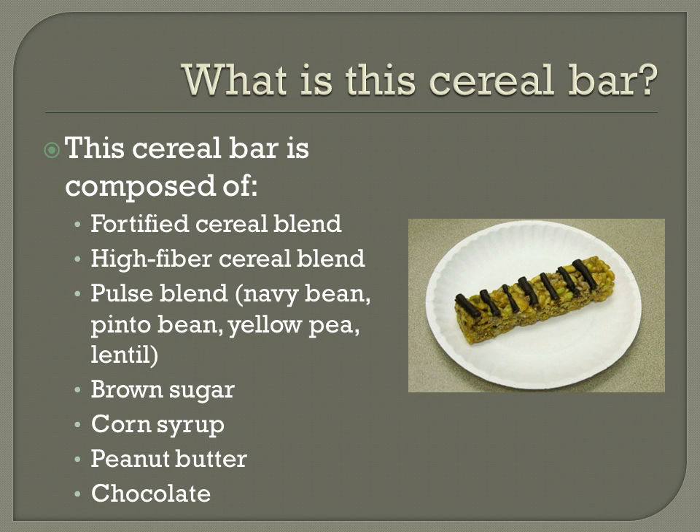The bar also contains brown sugar, corn syrup, peanut butter, and chocolate, which are primarily for sensory purposes. The corn syrup serves as a binder, holding the cereals, pulse blend, and high fiber cereal together. The brown sugar provides sweetness and flavor. The peanut butter and chocolate are for flavor, and peanut butter also acts as a binder. As scientists, we know we can make the most nutritious product possible, but if middle school children would not be interested in consuming it, it would not meet our goal. So the sensory side is equally important.